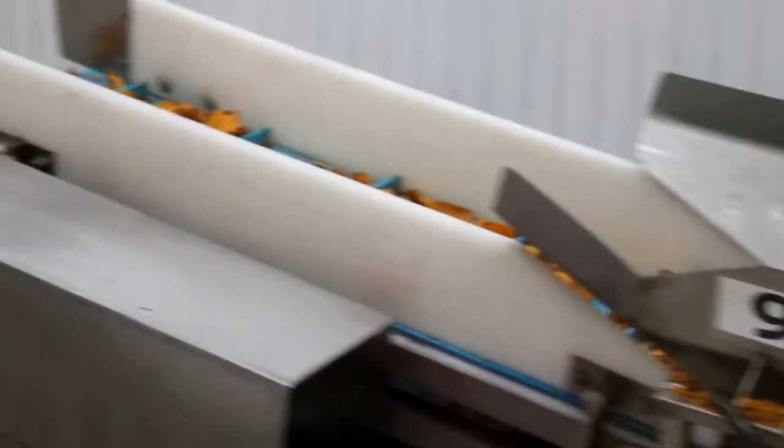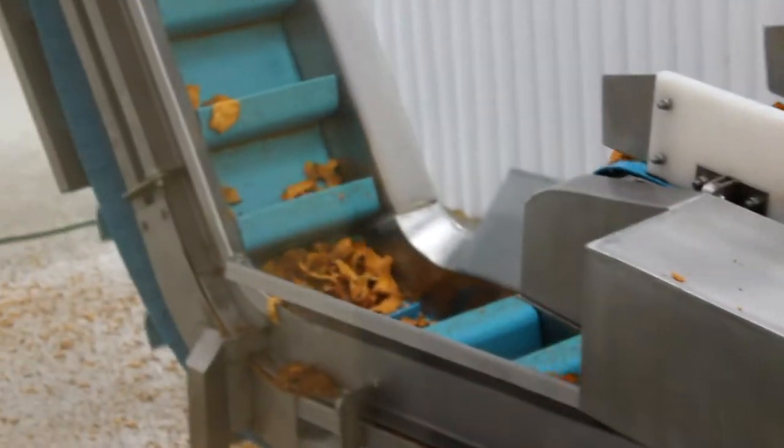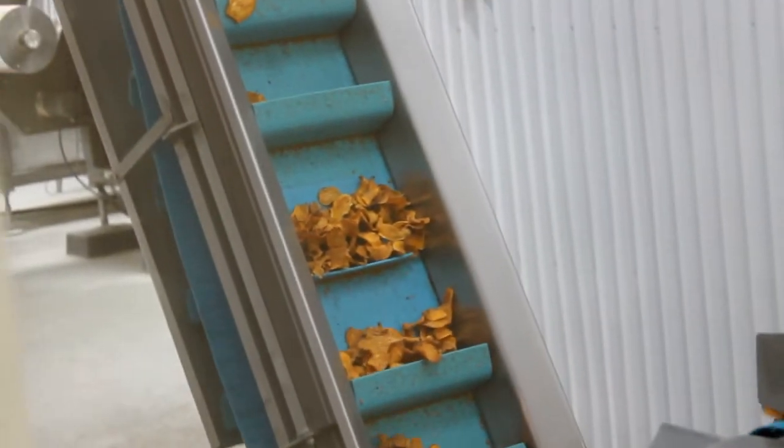Down here, these people manually sort through them to make sure we get only the best chips — and they're overflowing!